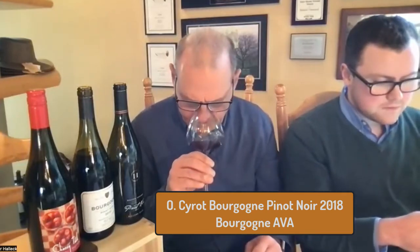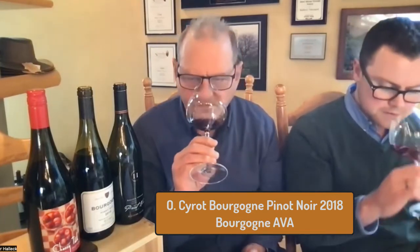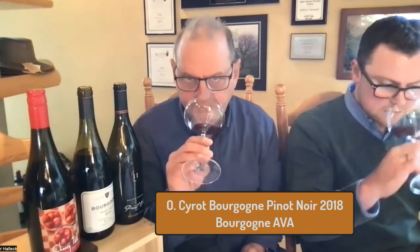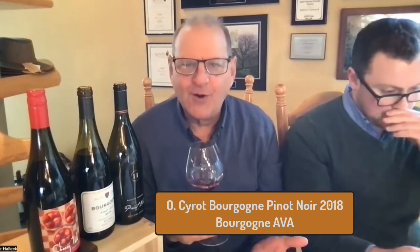Lovely nose. Fruit and herbs. This is a French note called Garigue, which is an amalgamation of different sagebrush from Southern France - things like lavender, sage, and juniper. I get sage and lavender a lot. It has those beautiful aromas of Provence with a touch of cherry. How can you go wrong? Let's give it a taste.